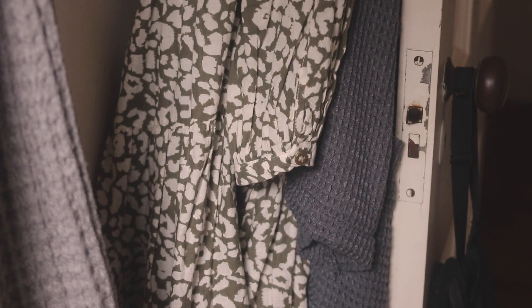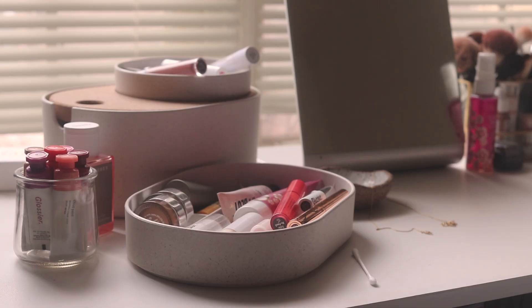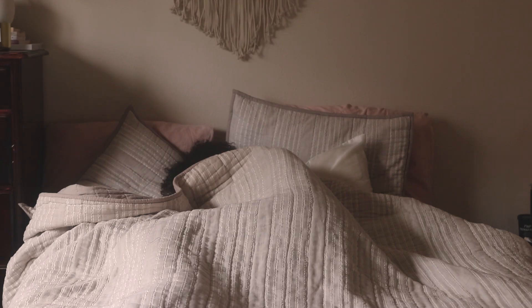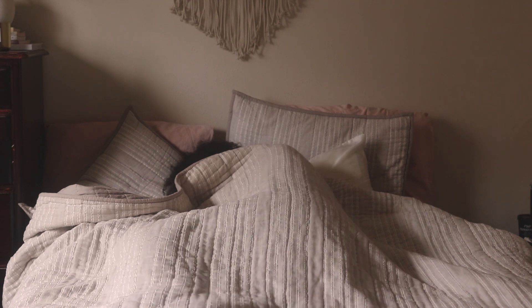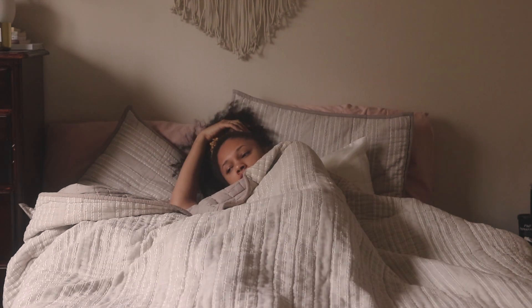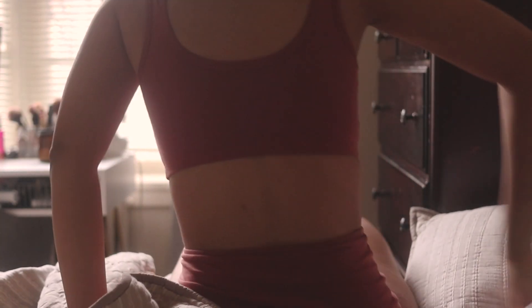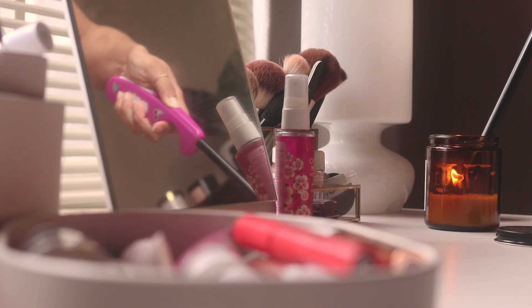Good morning everyone! Today I wanted to film a video showcasing what I like to do on chill weekend mornings when I have a little bit of extra time to ease into the day. I usually try to soak up an extra hour or two of sleep before eventually rolling out of bed to hop in the shower. It's also essential for me to get my apartment smelling nice right away.